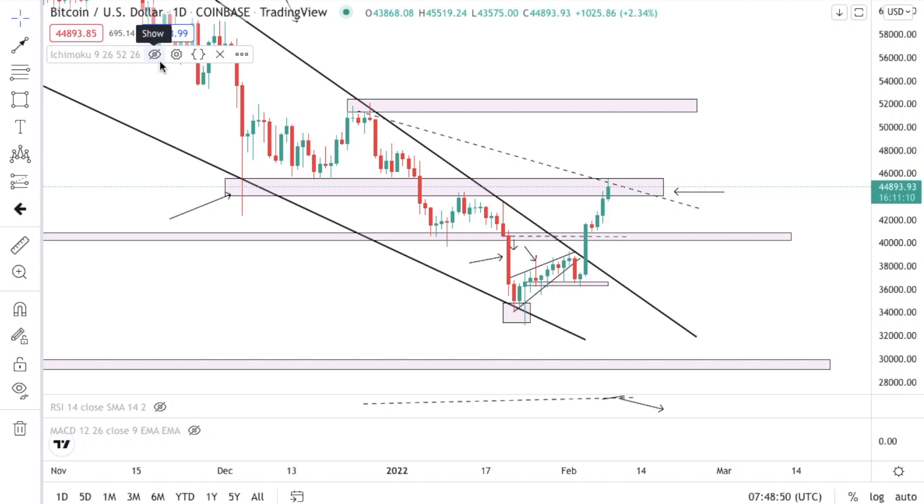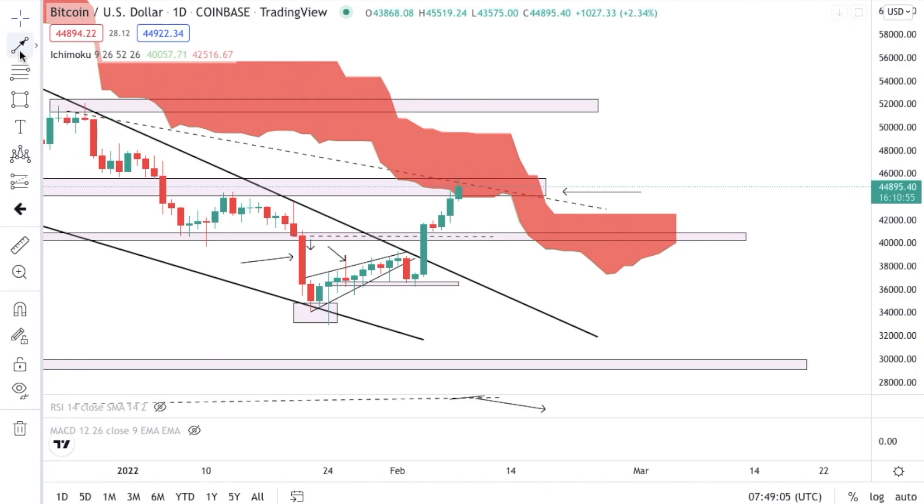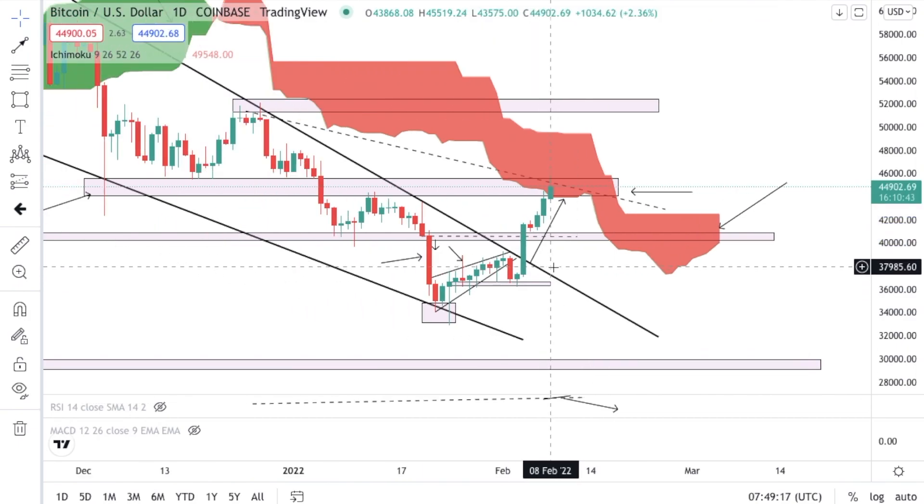I am going to put the Ichimoku on and show you something really cool. Once I put the Ichimoku, as you guys can see what is happening with structure — it is still bearish. We don't see a green cloud yet, showing me there isn't any bullish sentiment yet. But right here, as you guys can see, price is going towards the cloud. This is why I do believe there is going to be a retest of structure.